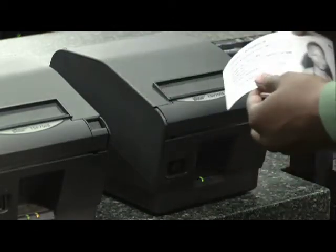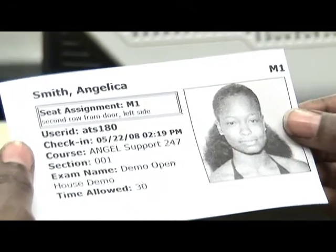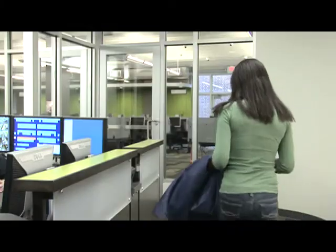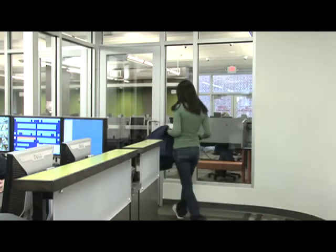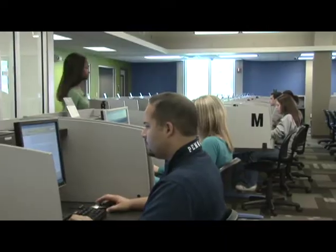This ticket includes your photo, title and duration of exam, and assigned testing station. Enter the eTesting lab through the marked doorway and find your assigned station. Please be courteous to other students who are already taking their exams.